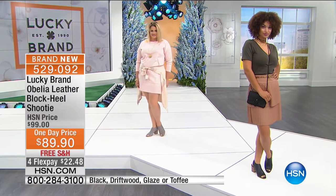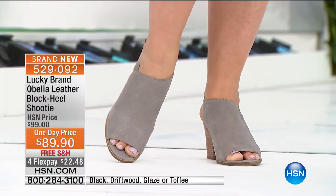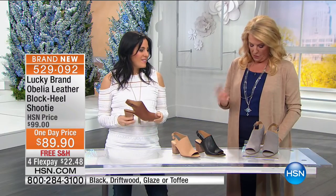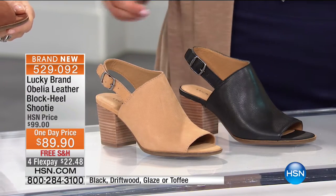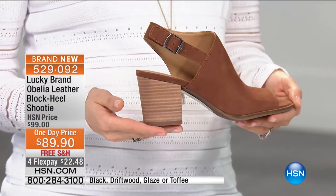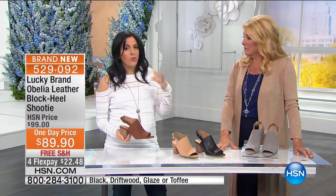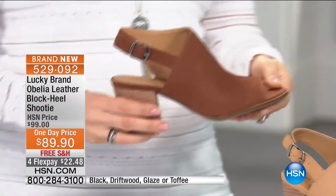The driftwood looks more gray when you wear gray and more taupe when you wear taupe — a great neutral that goes with everything, including new pastels for spring. Then there's the glaze — a traditional suede color — and toffee, a fabulous mid-brown neutral that's perfect back to jeans. All neutrals, easy to wear, great with color, denim, white jeans, and black jeans. This shoe is really going to take you throughout the entire season.